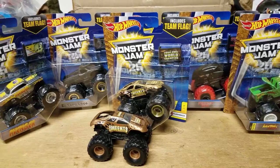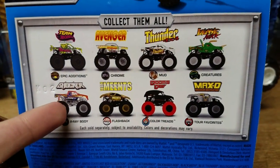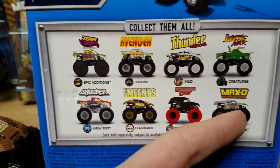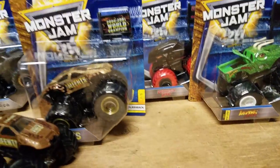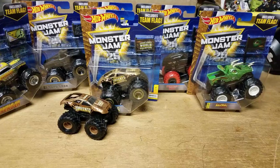You guys be the judge of whether Mattel screwed up on the Team Mints dates. Anyway, that's the case! The only three I didn't get were the X-Ray Shocker, the Mud Trucks Thunder 4x4, and Max D — which I don't need since I already have it. Thank you guys for watching — what's your favorite from the case? See you next time.